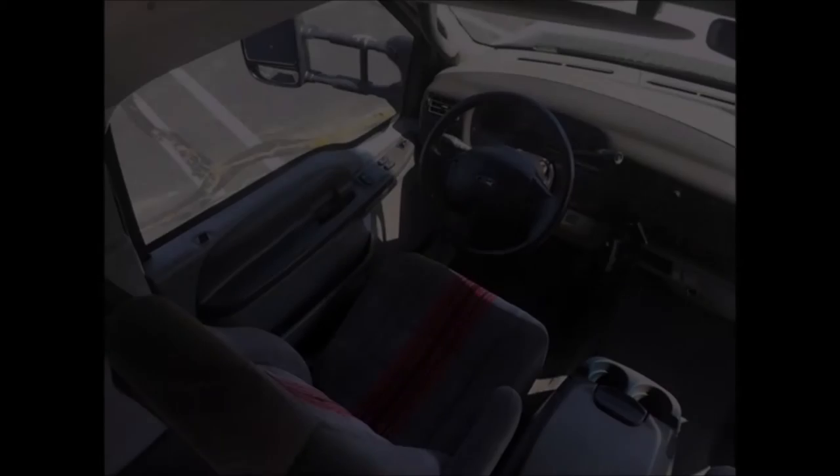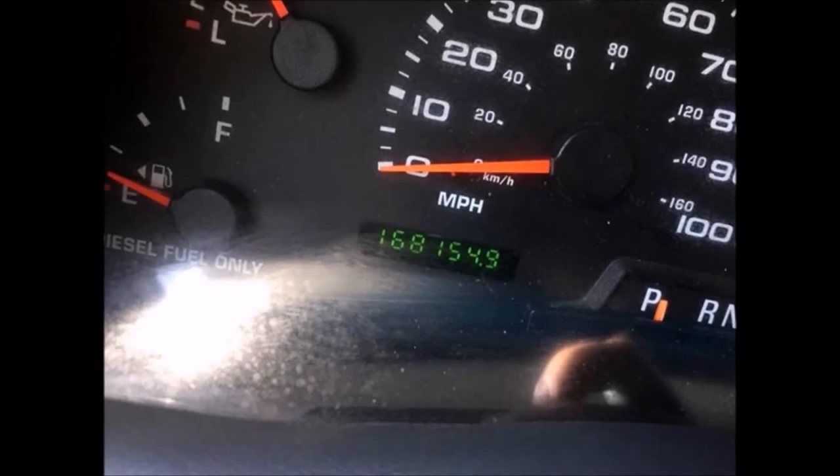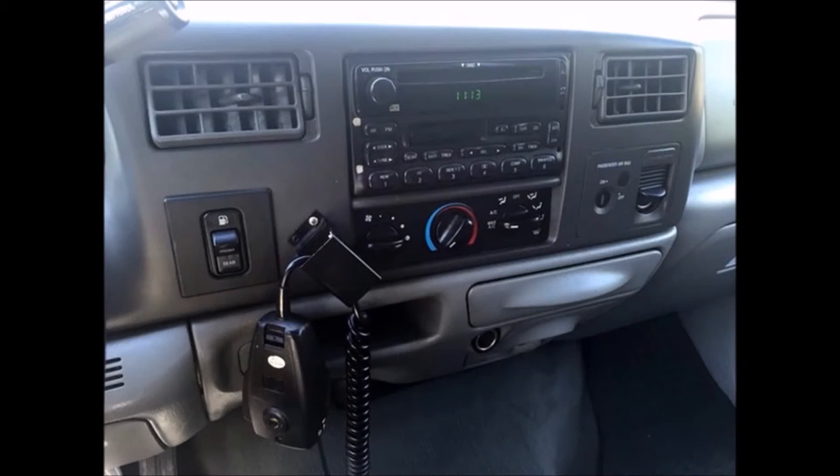It features a Power Stroke turbo diesel engine and Allison automatic transmission with overdrive, and has 168,150 miles. A fire extinguisher and safety equipment are located throughout the bus, along with a first aid kit in case of an emergency.